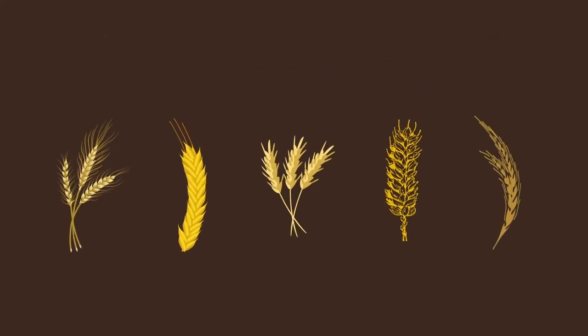Now that you have some background knowledge on the different wheat varieties, let's examine the weeds in your plot so you can compare and analyze the different physical properties.